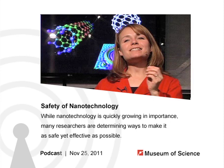Hello and welcome to the Current Science and Technology podcast from the Museum of Science in Boston. I'm your host Susan Heilman, and every week we bring you interviews with guest researchers and our museum staff covering science and technology in depth. This week, we'll learn about nanotechnology, a very fast-growing area of research with many possible applications. Scientists are also working hard to understand and mitigate any potential negative side effects. The museum's Corrine Tate is here to talk about the latest research in this area.